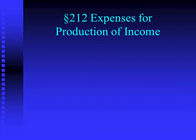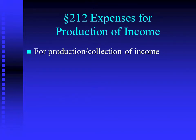Section 212 expenses come in three categories. The first is production or collection of income. Earned income is you working and generating revenue by your efforts, whereas this category is unearned income — your money working for you. For example, you've lent somebody money and they're defaulting on the loan, and you have to hire a lawyer to force payment. That would be an example of a Section 212 deduction in this category.